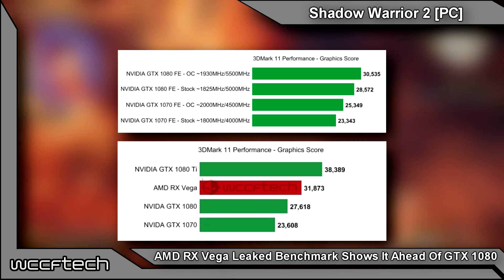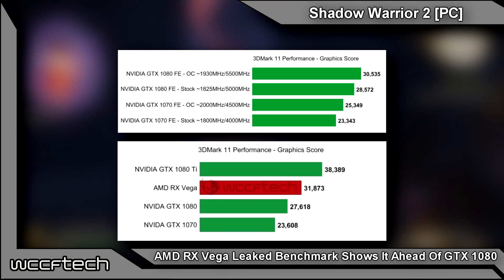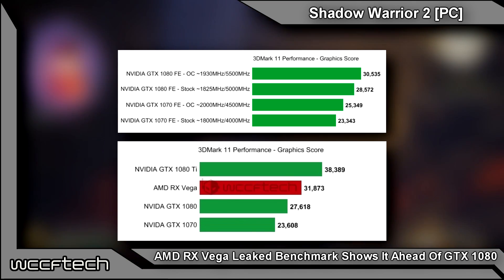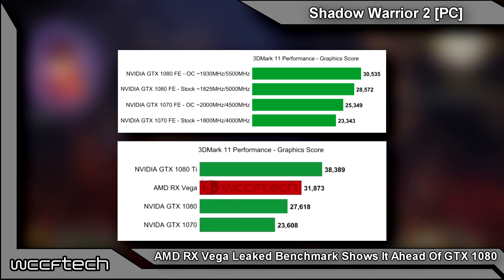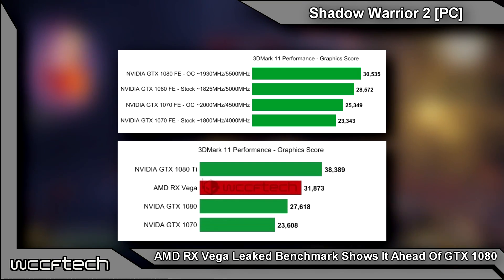The GTX 1070 is quite a bit behind, though our stock numbers were slightly lower than 3DMark's database reference. Once overclocked, we saw 25,349, which put it closer to GTX 1080 stock speeds.